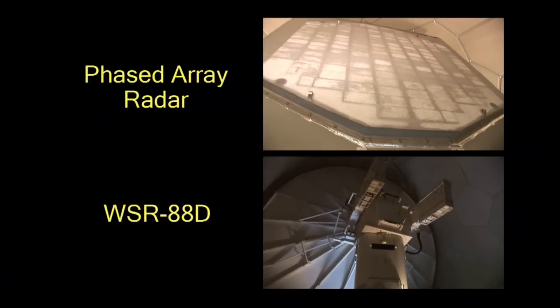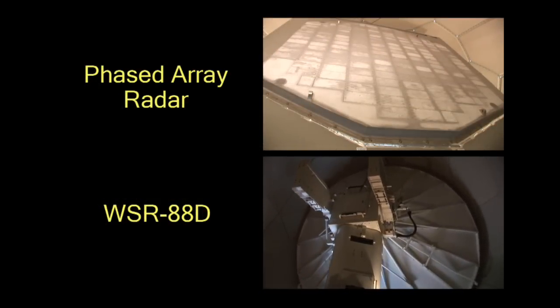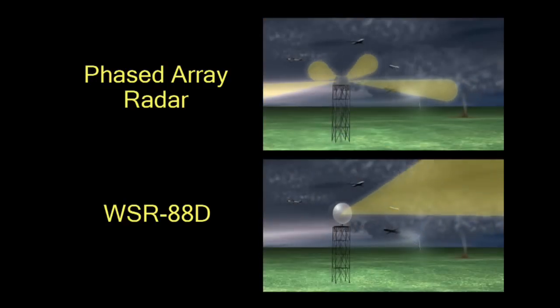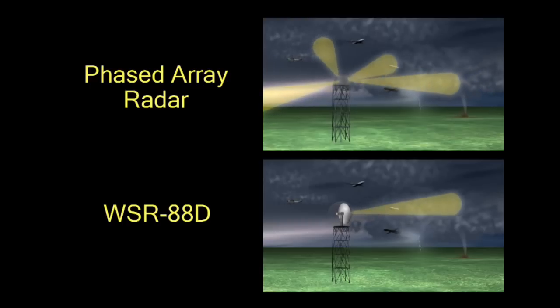Phased array radar works differently from traditional weather radars with no moving parts. A complete scan of the atmosphere can be done in 30 seconds rather than the current four to five minutes.